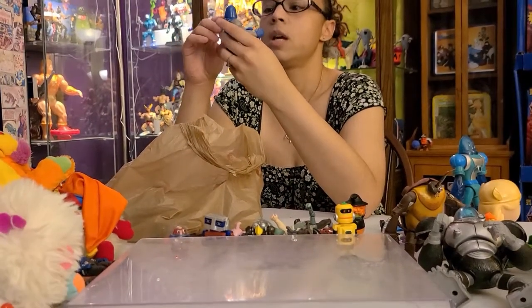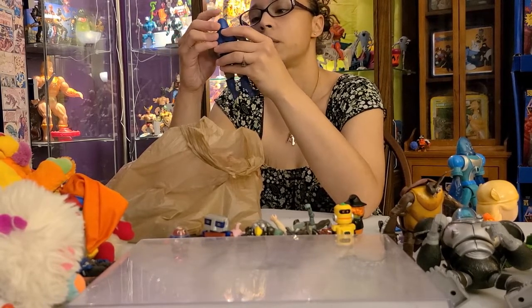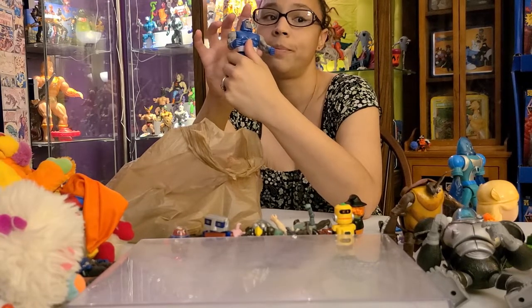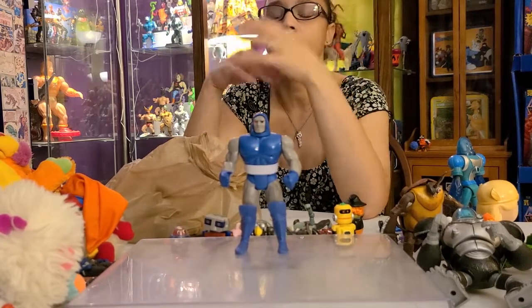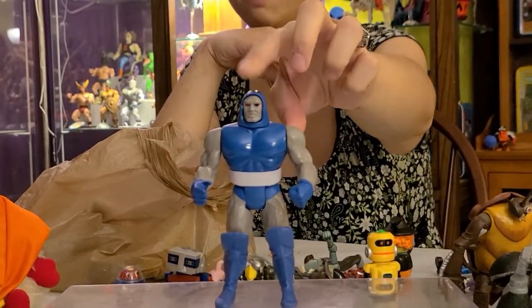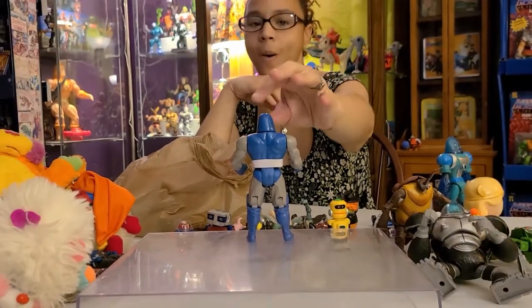My husband got this one because he was missing it in his collection. This is Darkseid — I keep accidentally calling him Apocalypse — and I love this because he has a feature in his eyes where you press it and his eyes light up. It's really cool and very creepy. This one is going upstairs in the collection.